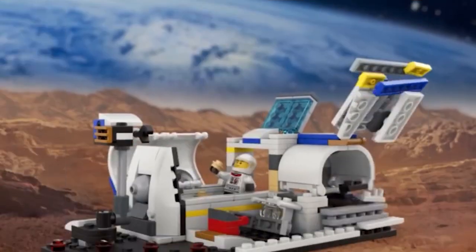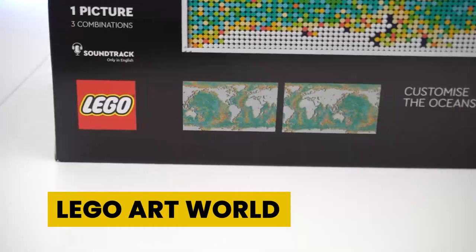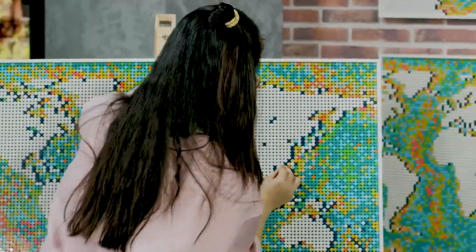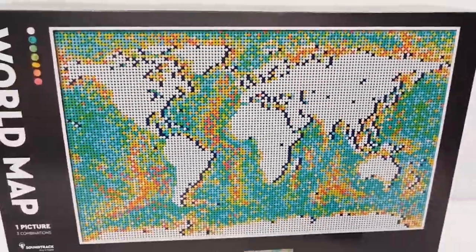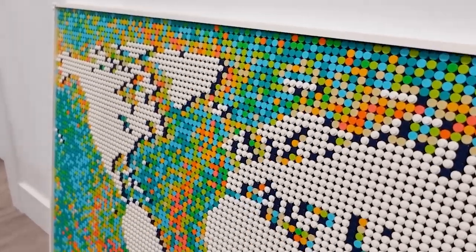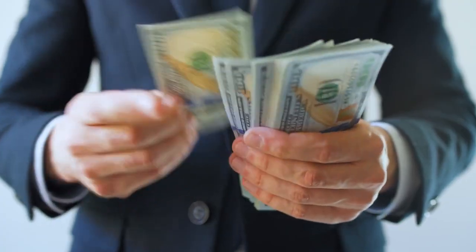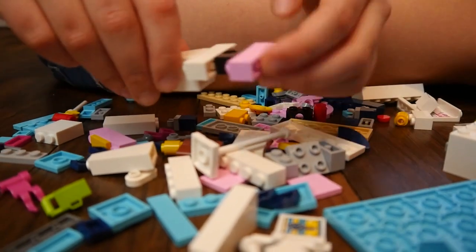LEGO Art World Map has more than 11,000 pieces, making it one of the biggest LEGO sets available. It's not only used for fun but also as wall decor — it can be carefully hung on the wall and would grab the attention of all LEGO lovers. If you are a travel enthusiast, this is the best set to mark all the countries you travel to. It's priced at $244.